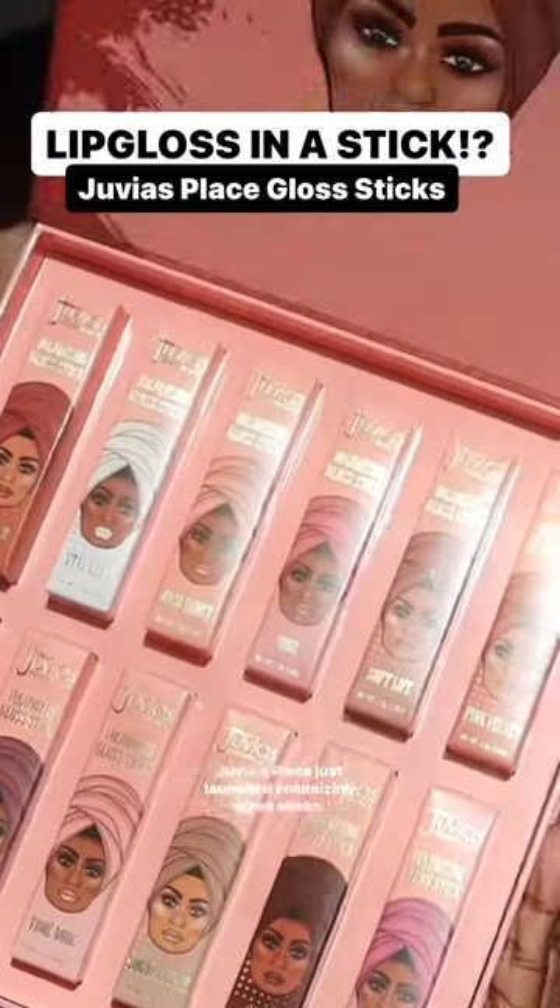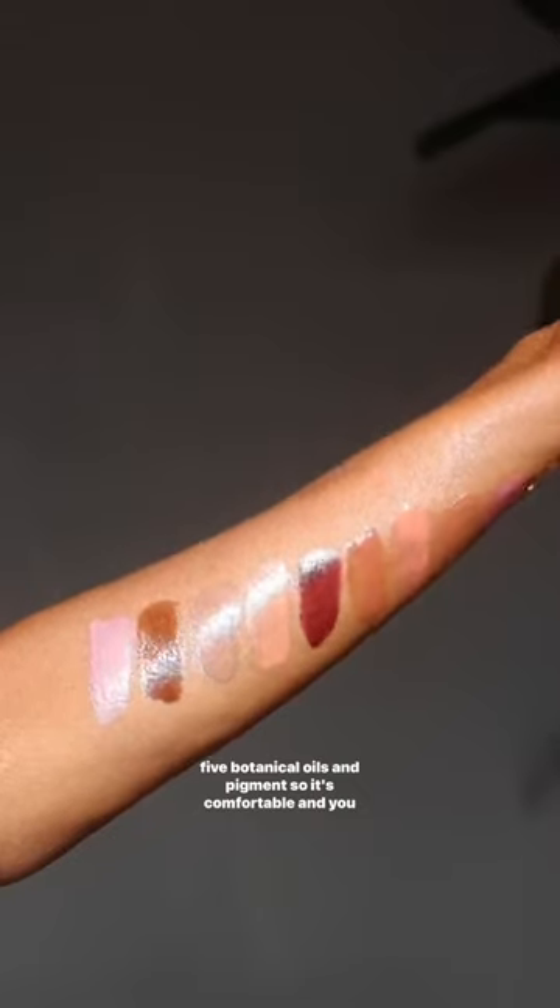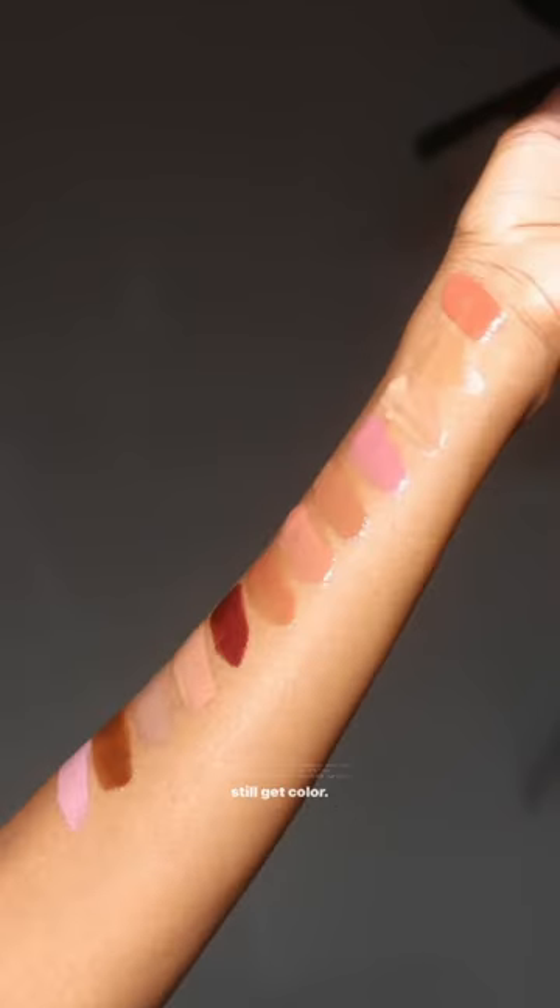Have you ever used lip gloss on a stick? Juvia's Place just launched volumizing gloss sticks. This shade is called Stay Clear. It's a hybrid blend of five botanical oils and pigment, so it's comfortable and you still get color.